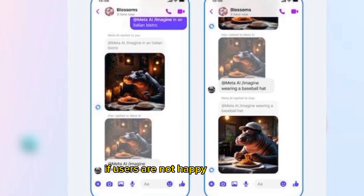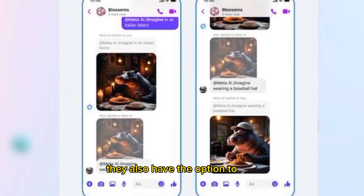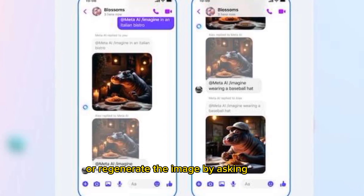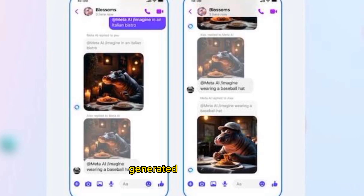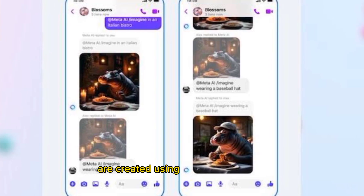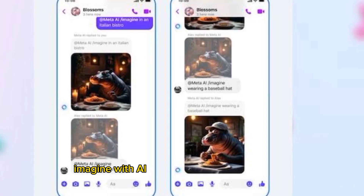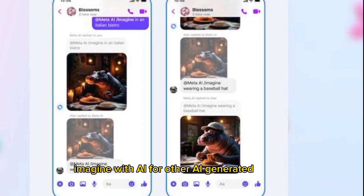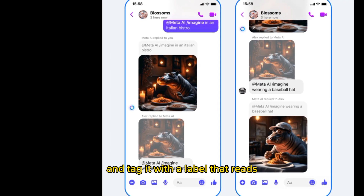If users are not happy with the AI-generated image of themselves, they also have the option to edit or regenerate the image by asking the AI model to change what they want. Currently, AI-generated images created using Meta's own tools are tagged with a watermark that says "Imagined with AI." For other AI-generated images, Meta is likely to detect and tag them with a label that reads "AI info."